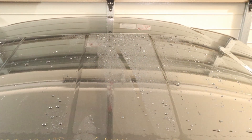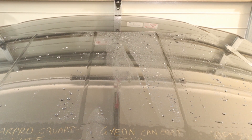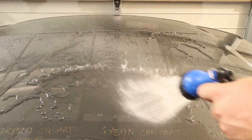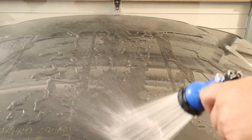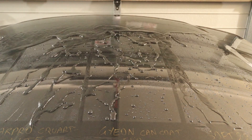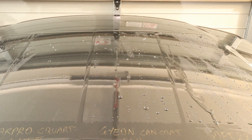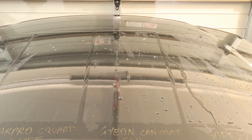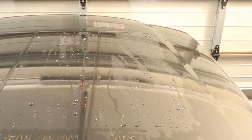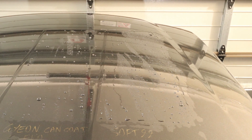Carefully moving the camera over to the Geon CanCoat section — still super hydrophobic. Basically two great products there from the CarPro and the Geon, no real obvious change in my mind.